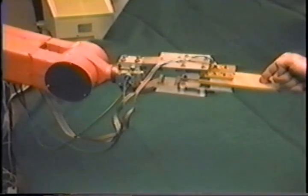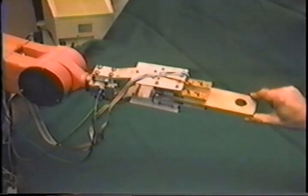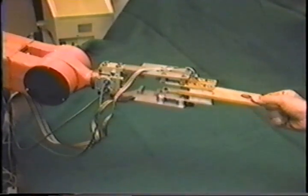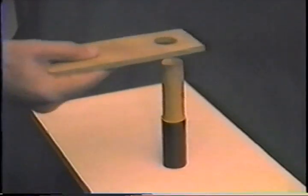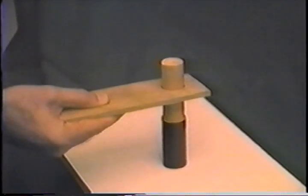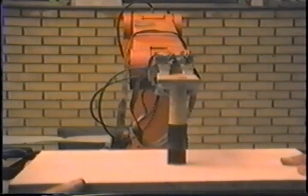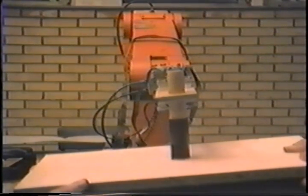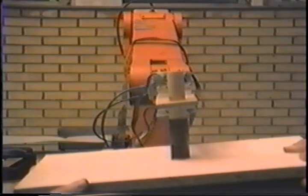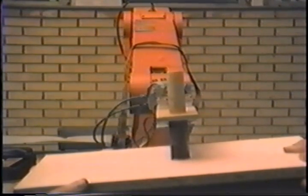It is not easy to perform smoothly a hole-on-peg task, even by human hand. Very small contact forces cause inclination of the grasped object and jamming. Using these sensors to control contact forces and object inclination, tasks can be successfully realized even if the position of the peg is changed during the task realization.